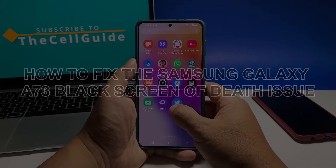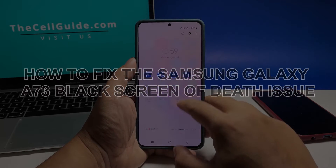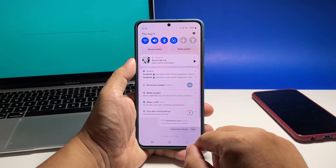In this video, we will show you how to fix a Samsung Galaxy A73 5G that's stuck on a black screen and will no longer power on or respond no matter what's done to it.